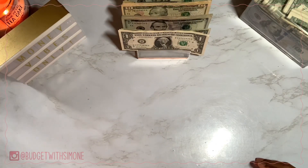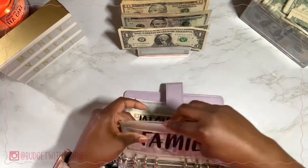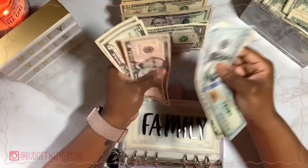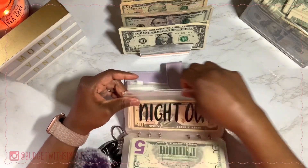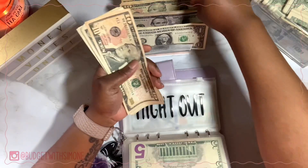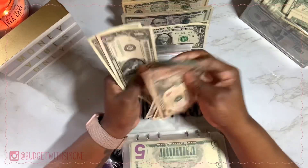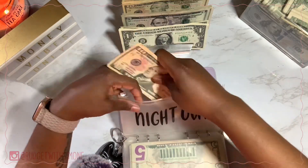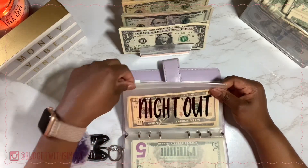Let's go into my purple binder — there aren't that many envelopes in here. Family is getting $5 and now has $25. Night Out is getting $10 and now has $27. Sometimes I'll use this money for me and my husband to do things at home too — sometimes neither of us feels like going out so we do things in the house.